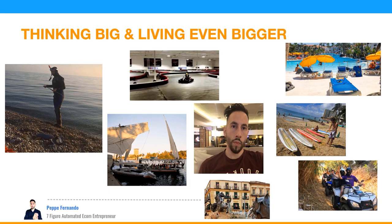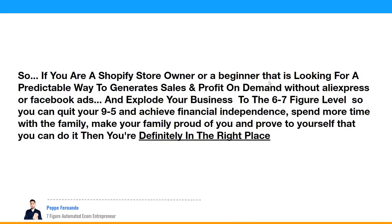My philosophy is not to do all the work. I'm about thinking big and living bigger — traveling the world, spending time with family, doing what I love. I don't want to be stuck in a cubicle. Go-karting, swimming, scuba diving in Colombia, Mexico, Sicily — this is the life that can be created. If you're a dropshipper or beginner looking for a predictable way to generate sales and profit without AliExpress or Facebook ads, to quit your nine-to-five and achieve financial independence, then you're in the right place.